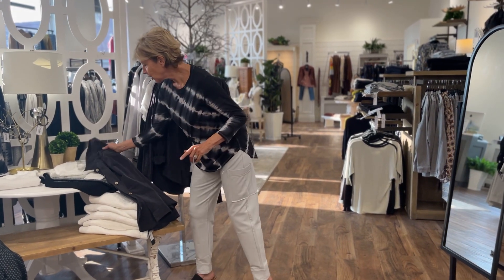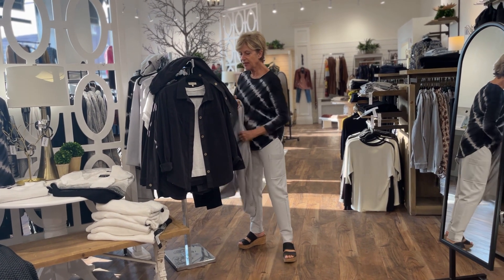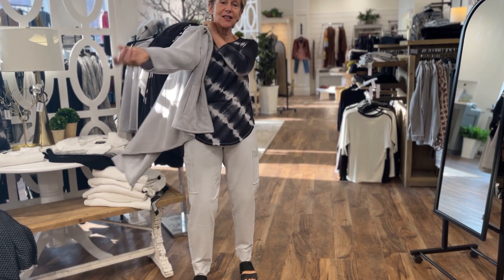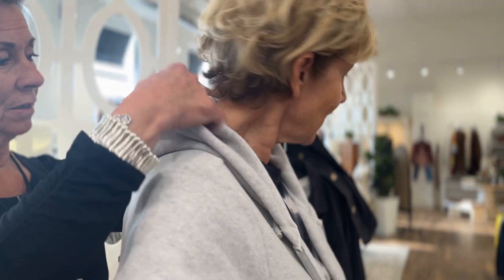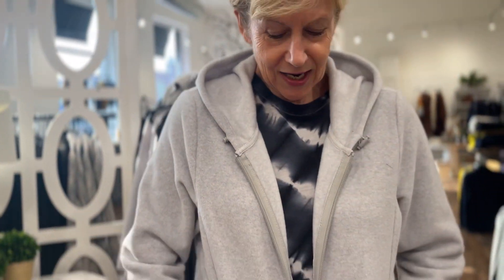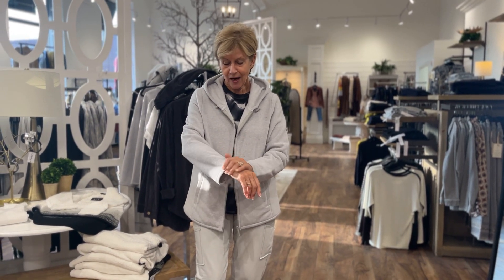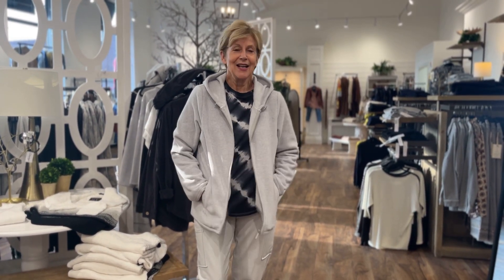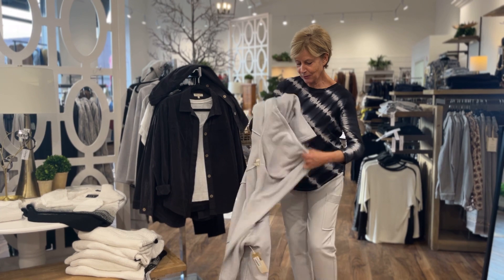For topper number two, Deb puts on a micro fleece hooded zip-up front jacket in the Dune color. It's so cozy and easy packing material. Think of those times — whether it's evening or you just don't know what the weather's going to be — when you want something neutral, comfortable, and easy to care for while you're away.